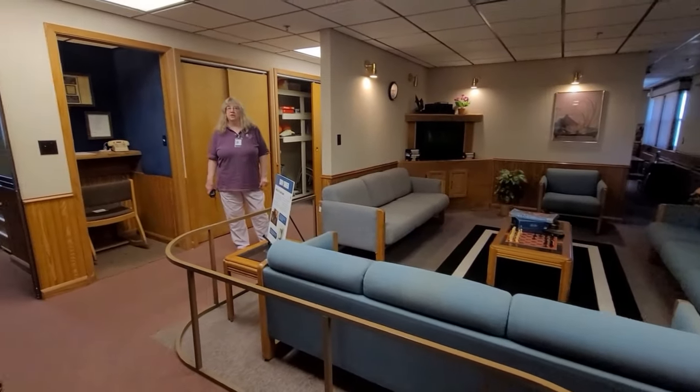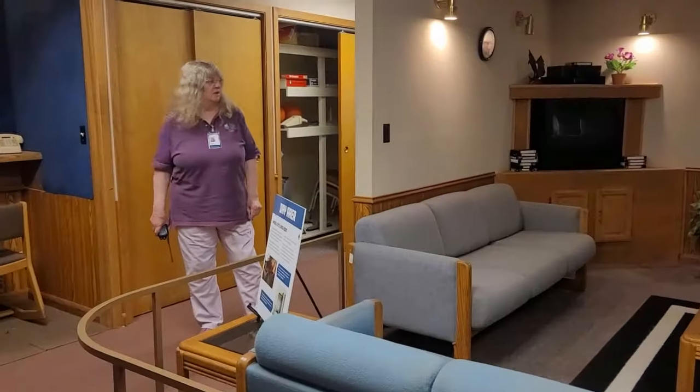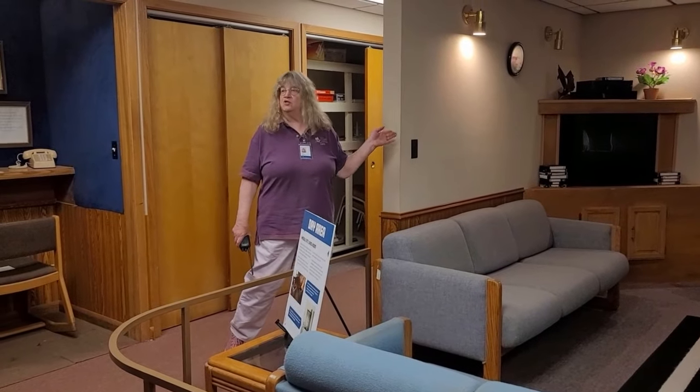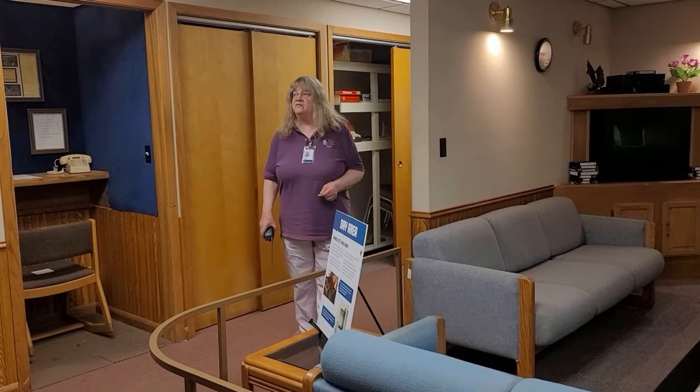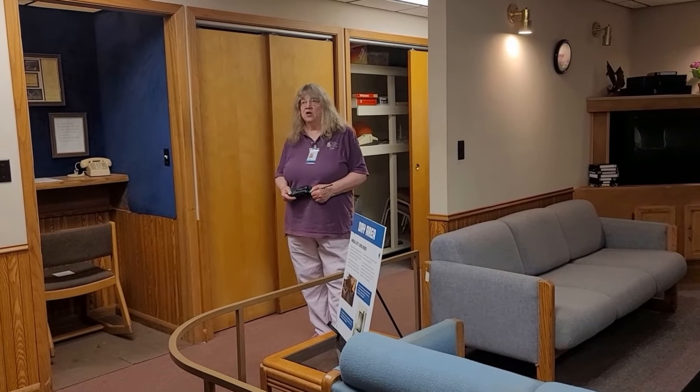This area originally held the ping pong table and the pool table. There was no wall here — it went straight into the dining area, so they made this more cozy. There are several TVs on this level and one down below.